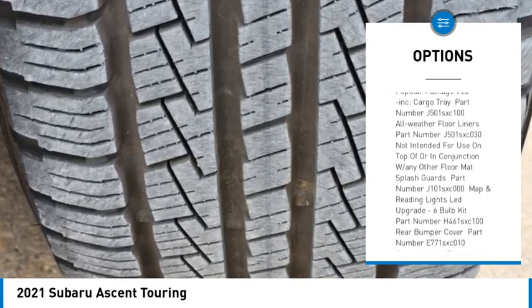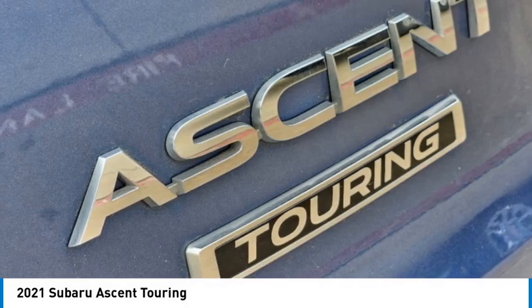All wheel drive, heated mirrors, aluminum wheels, rear spoiler, remote engine start.